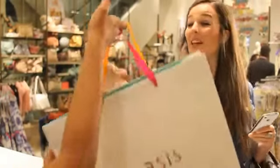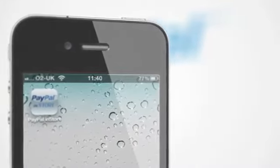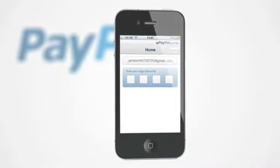Here's exactly what you need to do to get set up to pay with PayPal on the high street. The PayPal in-store app is available to download for iPhone and Android now. Once you've downloaded it, go into the app, link your PayPal account and create a secure PIN for this app.